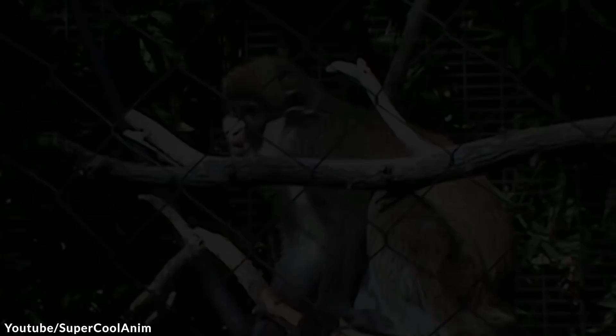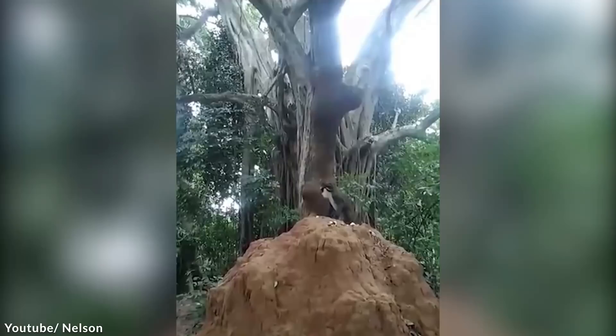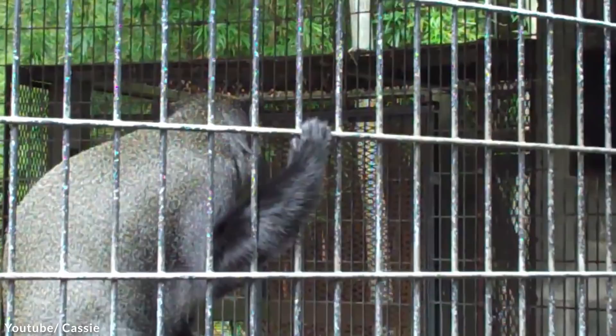Number 14: Schmitt's Spot-Nosed Guinnin — try saying that five times fast! Guinnins are monkeys known for their enormous cheek pouches that they stuff with food they opportunistically forage. They will then consume the bounty from their recent looting in a retreat far away, safe from predators. They mainly eat fruits and small animals. It's rare to spot them — they only live in middle Africa, and even when you're there, you need to go to a specific observation deck to find them. Sadly, they are gradually becoming endangered due to deforestation and over-exploitation through hunting and predation.